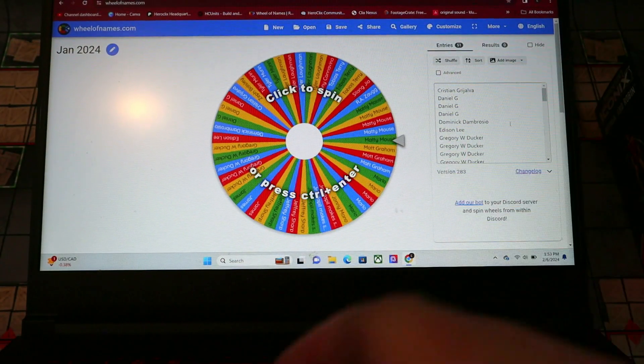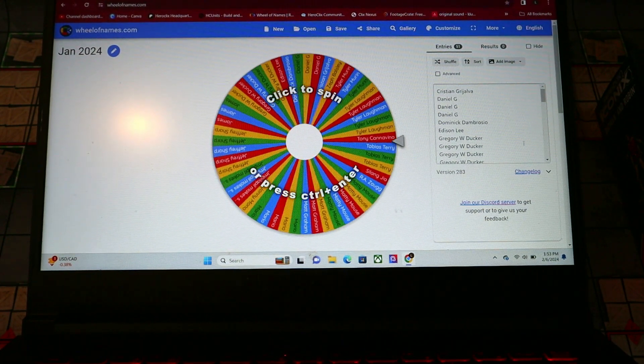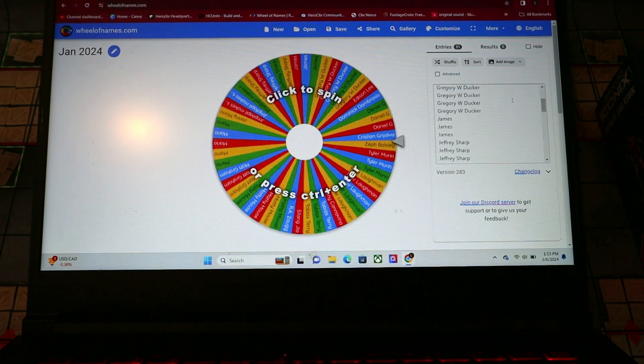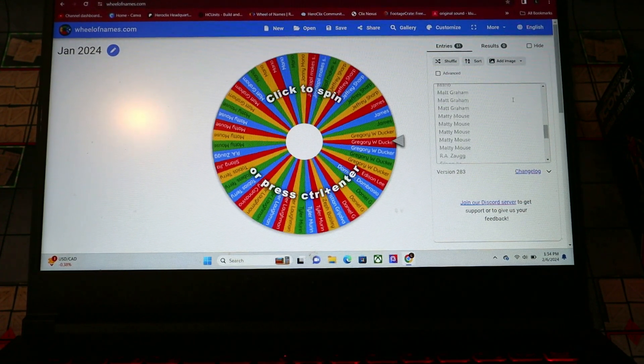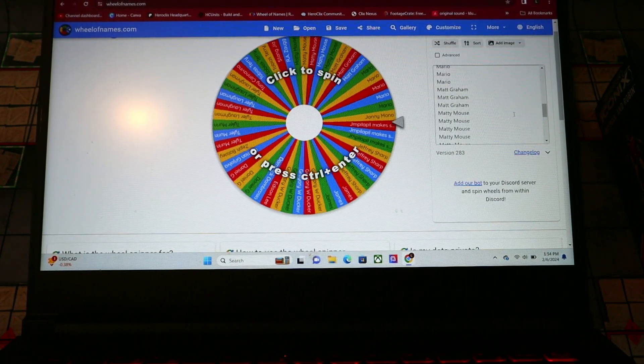All right, so here we go — I've got the Wheel of Names up here, so you can see on the side here everybody's names and the amount of entries they have. For as little as one dollar a month you can join and have an entry into these giveaways. Every extra dollar past that gets you these extra entries.